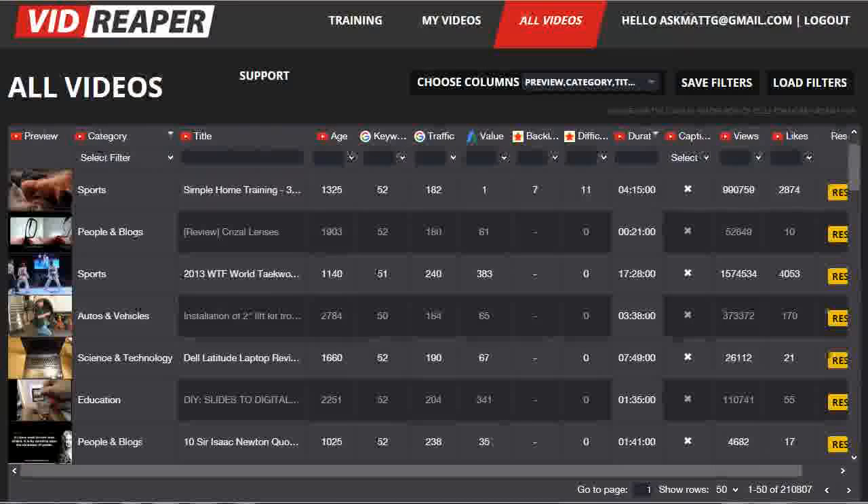That's part of the beauty of the way VidReaper works. You can choose which data to filter on to suit your particular needs as a video marketer and then fine-tune it to get right down to pick the golden nugget videos that you can really make money from. And once you've worked out exactly which filters you're going to be working with on a regular basis, you can simply click on save filters so that the next time you come back in, you can click on load filters, load those filters straight back up and be going through the data quickly based on your favorite filter settings.